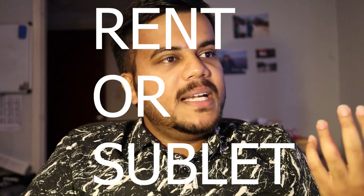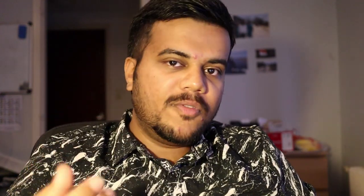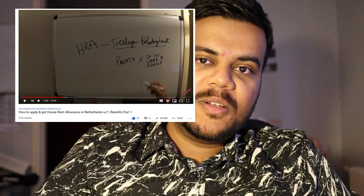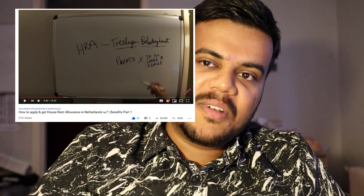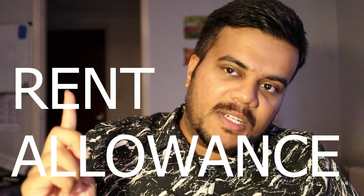By renting there are again two ways: either you can rent normally, or you can sublet a house. About subletting, I have received a lot of comments in some of my previous videos — check those as they will be useful when you find a house. If you find a private accommodation, you are eligible to get rent allowance depending on certain conditions, which can give you some monetary benefits.